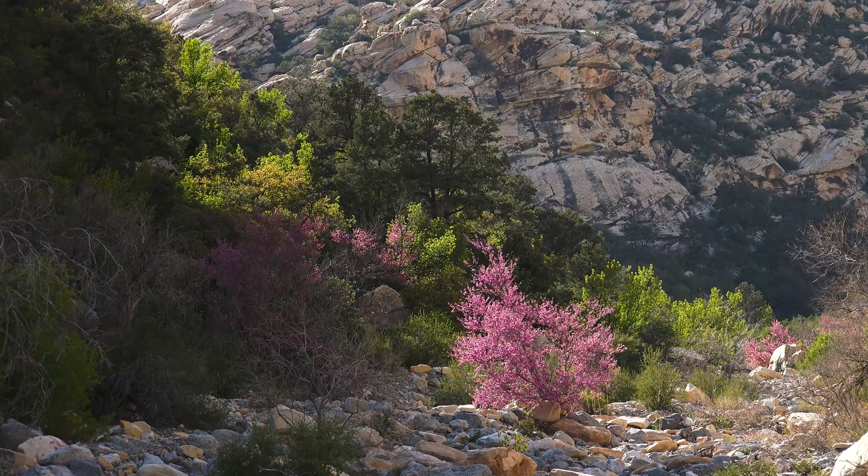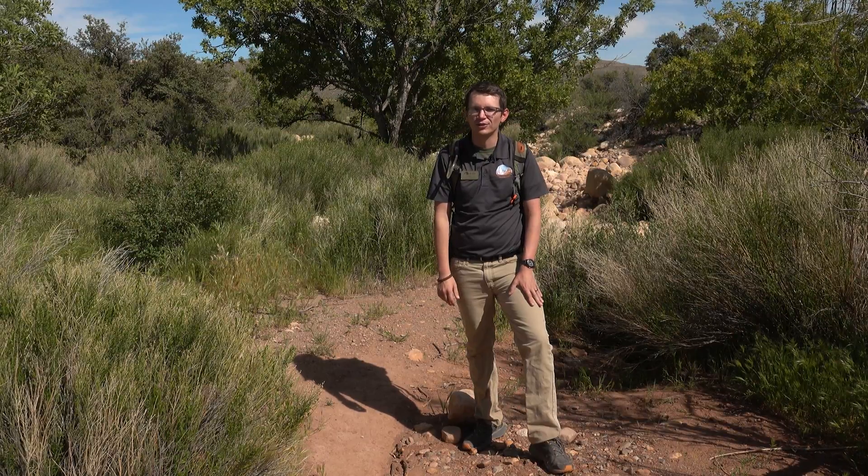It's one of my favorites just because of the size and scale and the eye-catching beauty of that flower. So redbud is definitely one of my favorites.